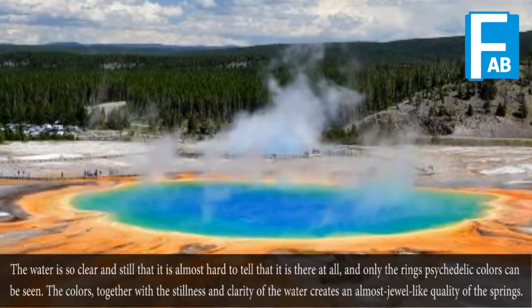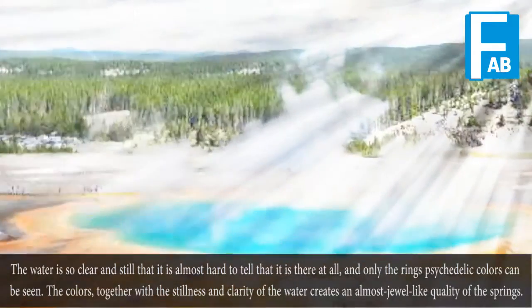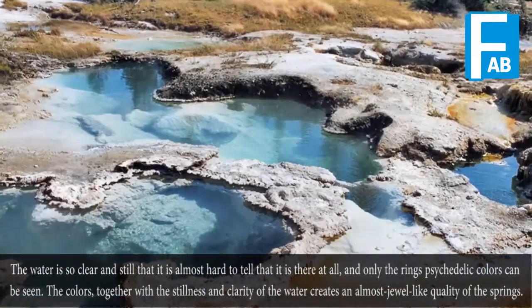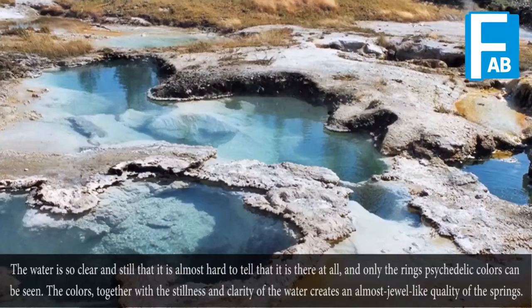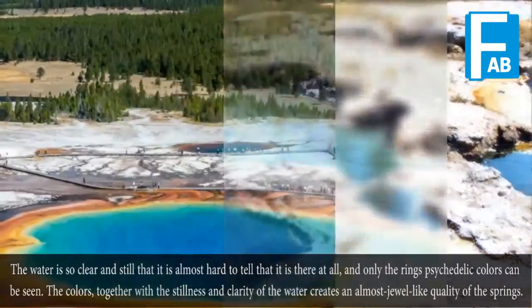The water is so clear and still that it is almost hard to tell that it is there at all, and only the rings of psychedelic colors can be seen. The colors, together with the stillness and clarity of the water, create an almost jewel-like quality of the springs.